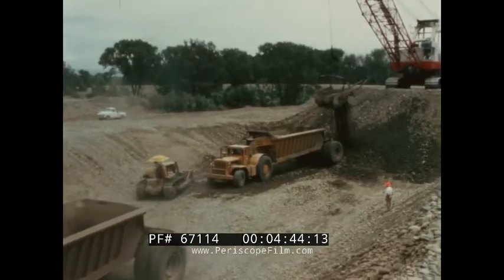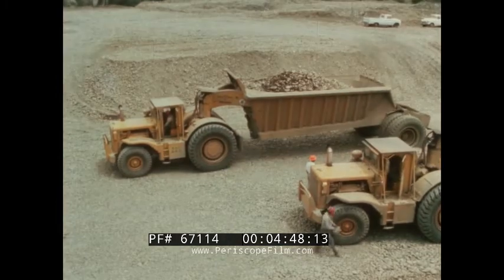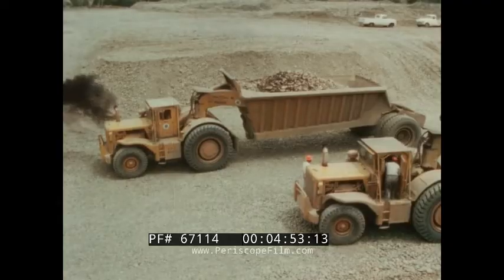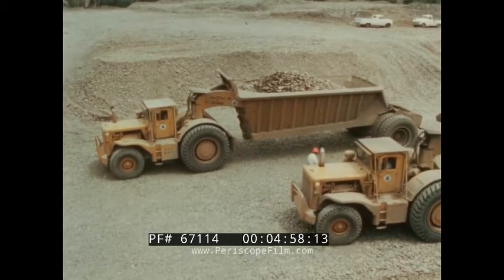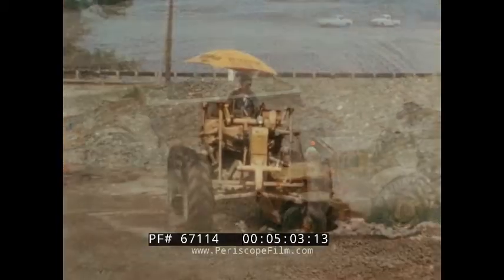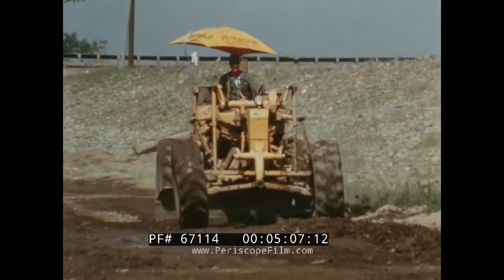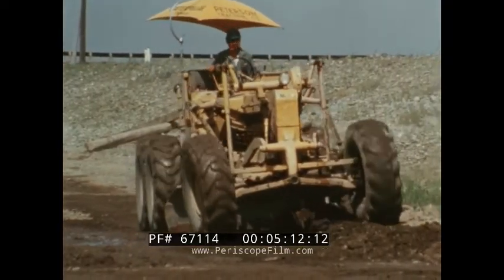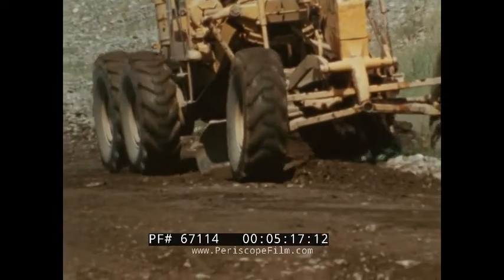These huge earthmovers at Oroville meant that tough, long-wearing tires were of vital importance. Goodyear was selected as the exclusive supplier of tires and tire service. The nine-foot-high tires carried a gross weight approaching 150 tons and had to run over broken, jagged cobbles. Good tire maintenance and frequent inspections helped protect these tires. Haul roads were well-maintained, but the very nature of the job created severe tire-punishing conditions, and on a project like the Oroville Dam, no tire can last forever.